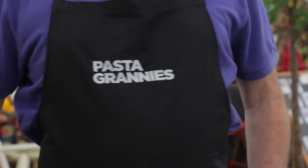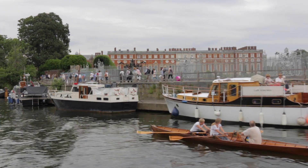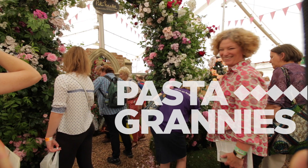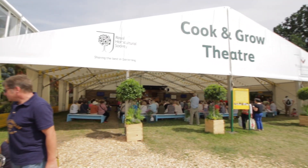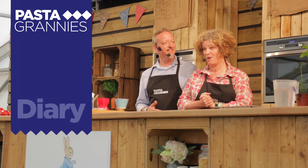Pasta Grannies has joined Frankie Seeds at the Hampton Court Flower Show. We are entertaining gardeners with an easy pasta dish, and our next session is about to start. Hello, my name's Paola, and my name's Vicky Bennison, and I have a little YouTube channel called Pasta Grannies.